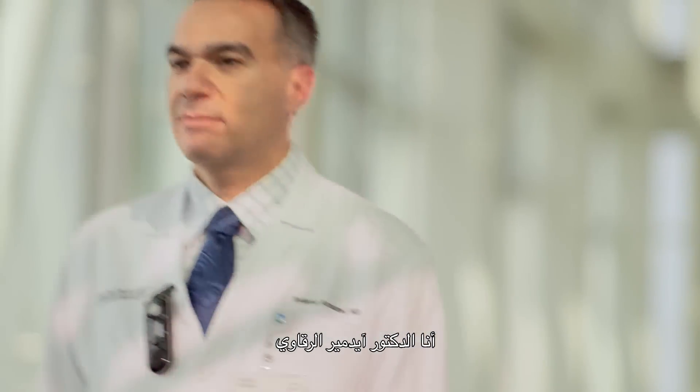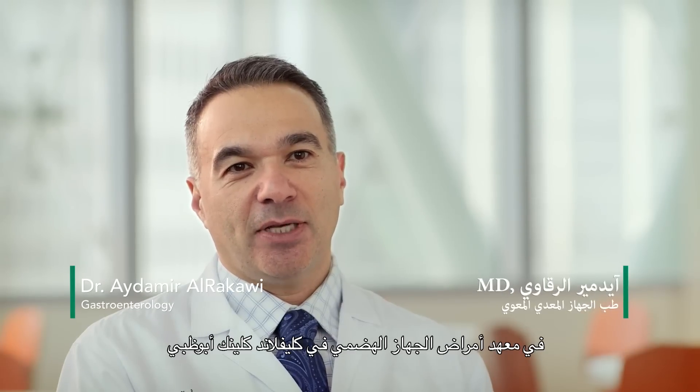My name is Aydemir Arakawi. I'm a staff gastroenterologist at the Digestive Disease Institute at Cleveland Clinic Abu Dhabi, and I work with a team of gastroenterologists and biliary endoscopists.